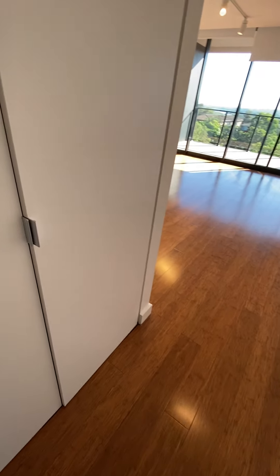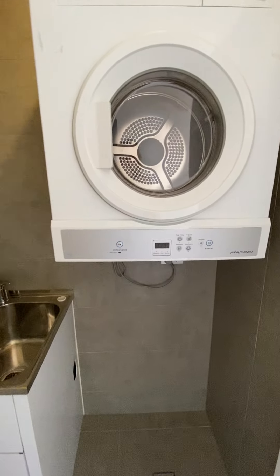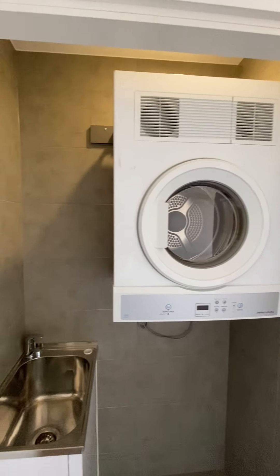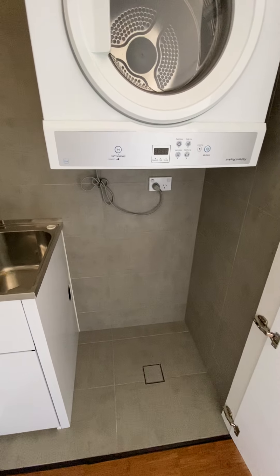As we exit, directly on the left is the hidden laundry. Nice gray scale here — your dryer, your little sink, and room for a washing machine.